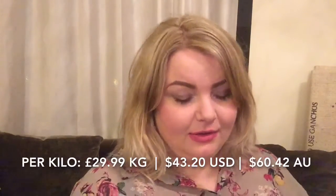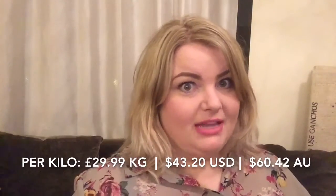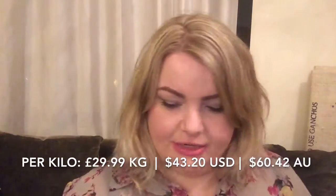That was £29.99 a kilo and I bought £330 worth, so it cost me about £10 for that amount of steak. It's a bit on the pricey side, but I thought it'd be quite good just for a change. I got this chia seed mango — I don't know what you call it.